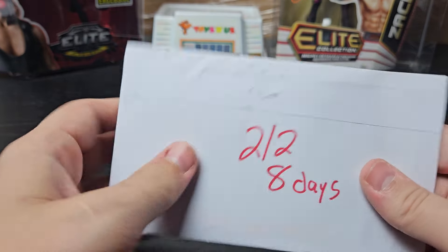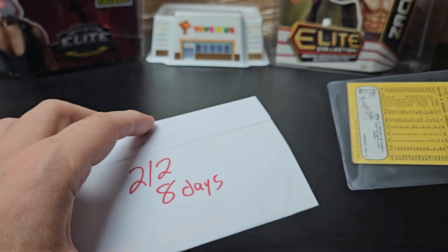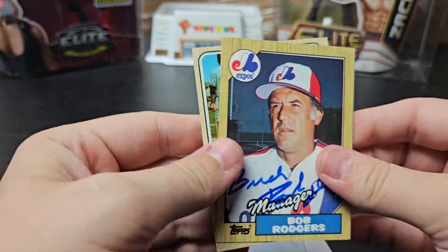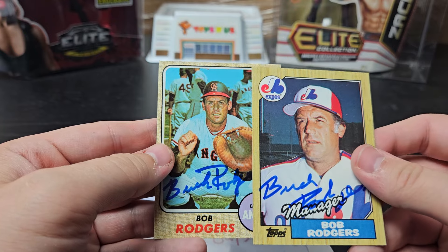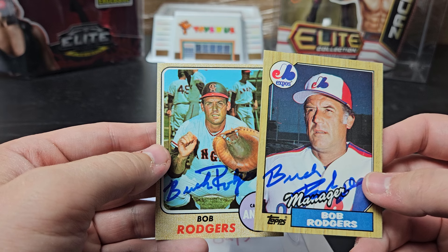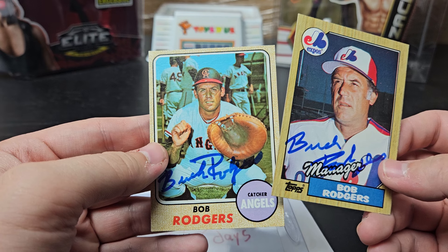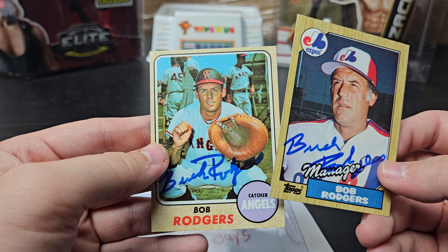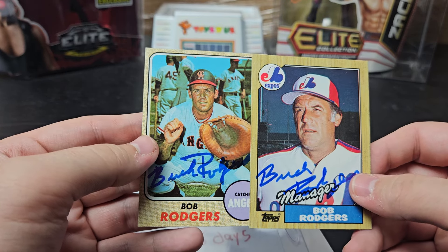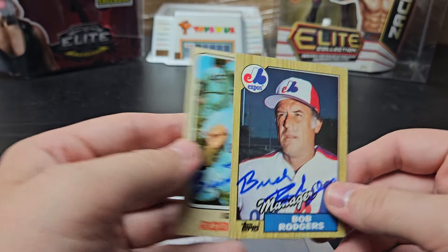Corona Del Mar, California. 2 of 2, 8 days. Very happy I got this back — I saw he had a return and sent one out to him the same day. Bob Rogers — or Buck Rogers. I got an '87 Topps signed and a '68 Topps. Mr. Rogers played from '61 to '69, he's 85 years old. He spent his whole career with the Angels, then managed the Brewers, Expos, and Angels anywhere from 1980 through '94. He doesn't have a great success rate, but I'm very happy I got him back.